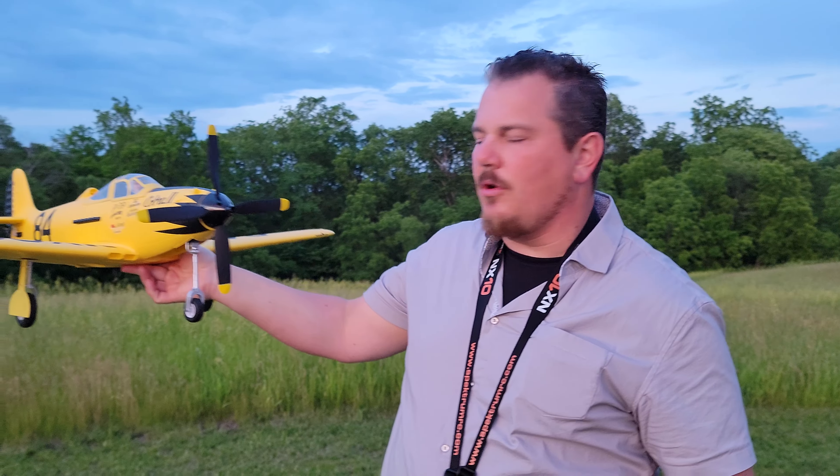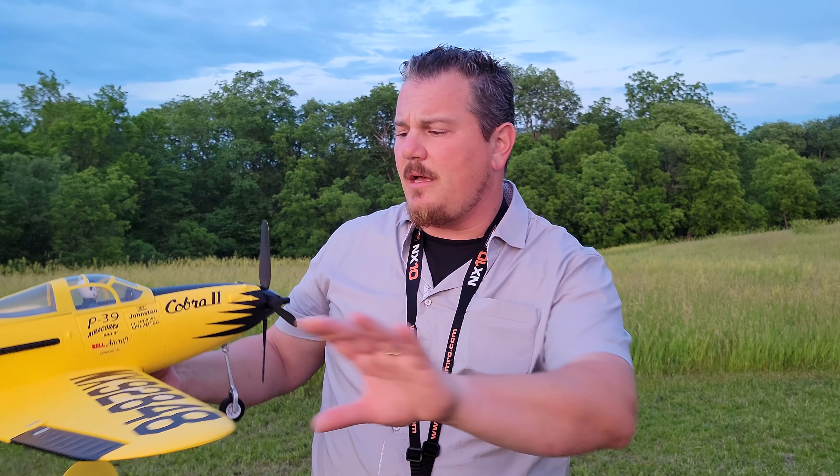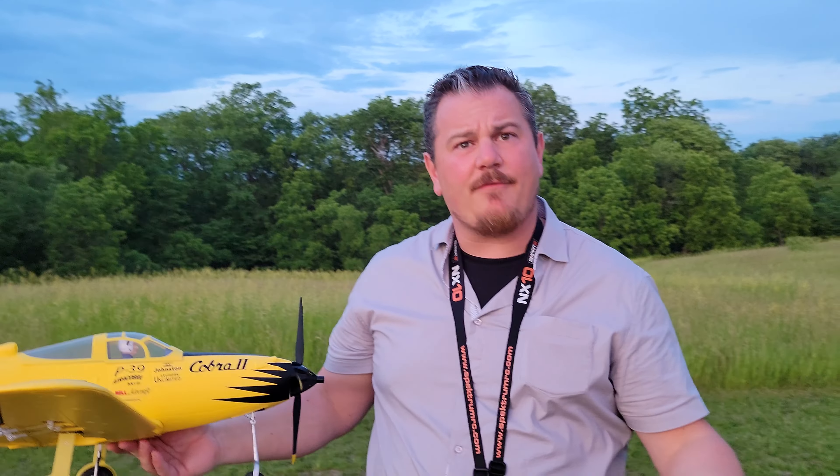I love that it's a tricycle. Tricycles are fun and they definitely give you a different feel than a tail dragger, which you would expect to have from a World War II fighter airplane.